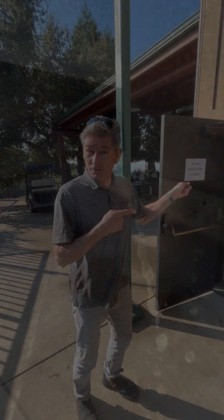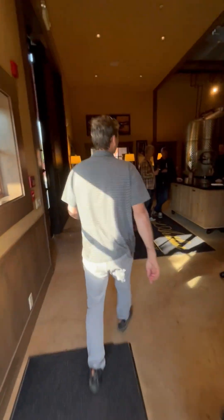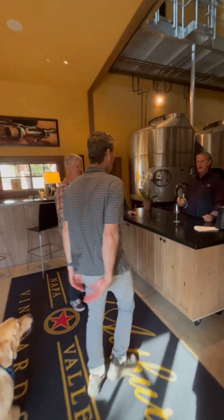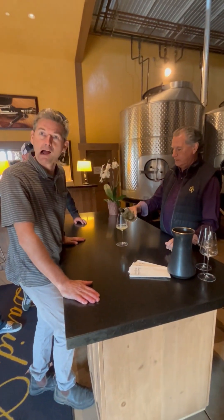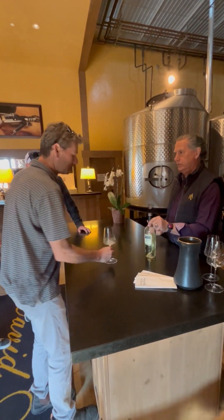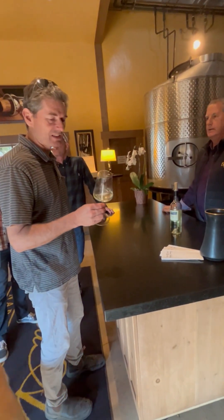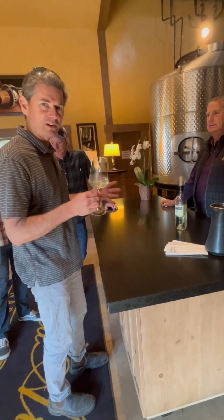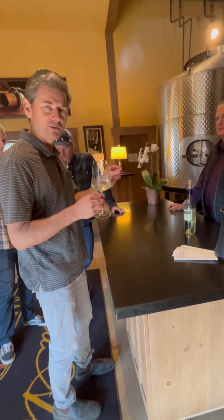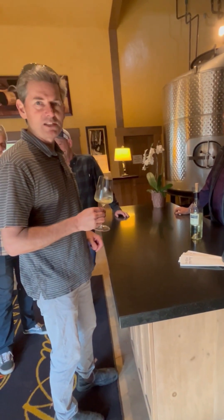Wine time. A little Quattro Bianchi — blend of four Italian whites. So this is what we're pressing today. This is mostly Fiano and Ribola Gialla — that's what we have the most grapes of — and then a little bit of the Coda de Volpe and the Arnace. And this is the 2022 version, so about five months in barrel.